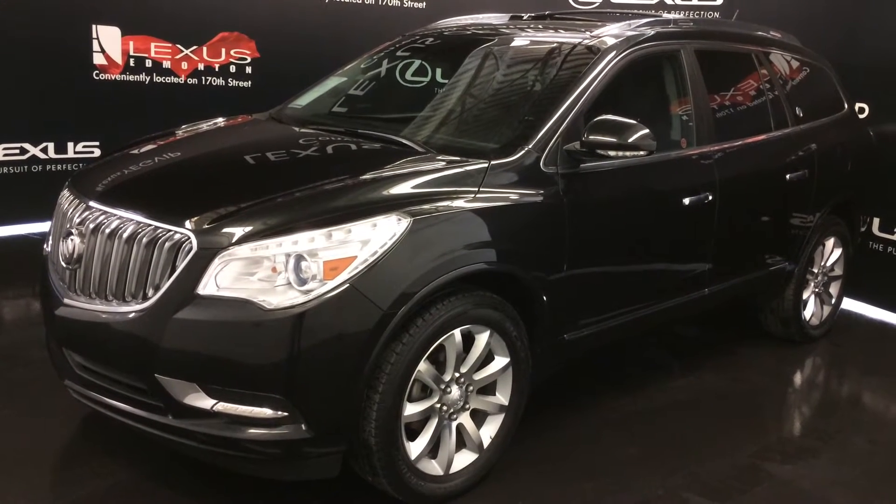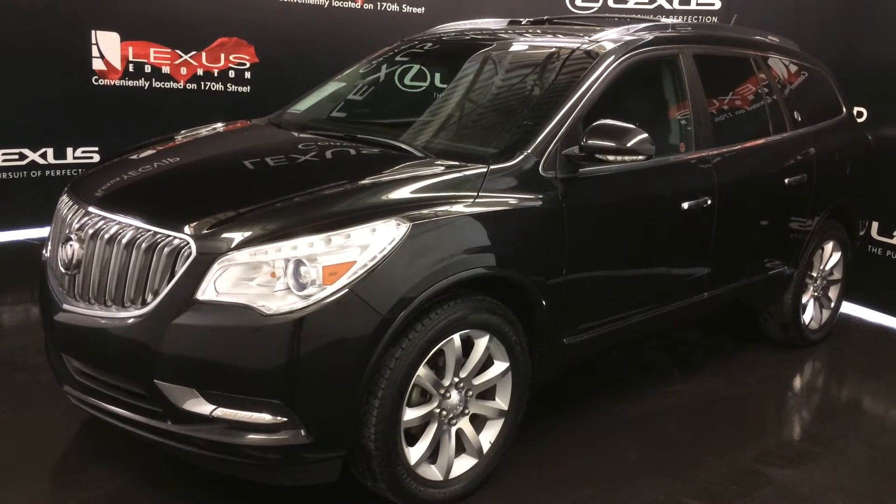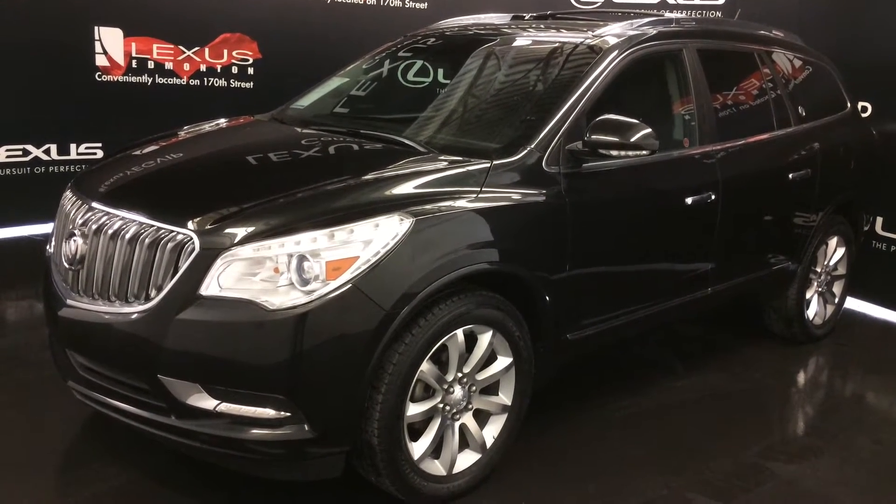We're looking at a pre-owned 2015 Buick Enclave, Premium Group, all wheel drive, black exterior, black leather, 4-door, 7-passenger.